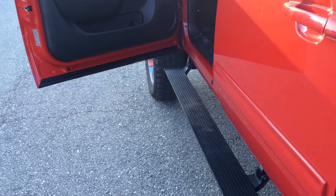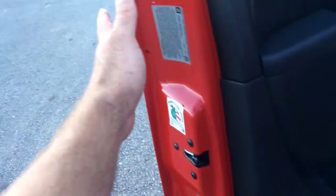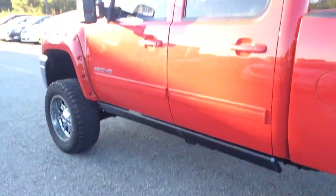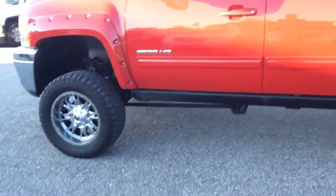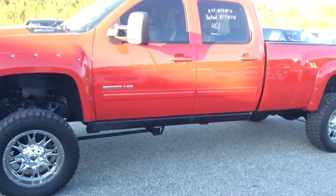I also wanted to show you, Mr. Brad, a very neat little accessory on here. Those running boards are power retractable. As you can see, I'm going to close this door — and they're elevated right up against that truck, so they're out of harm's way. Especially nice if you are on some land or anything like that. If you have a hunting camp, those are stowed away safe and sound.